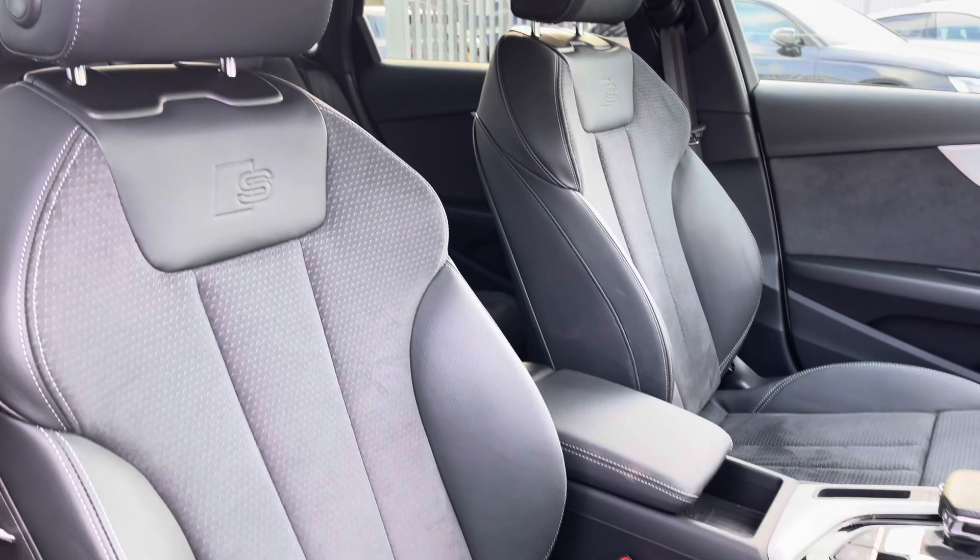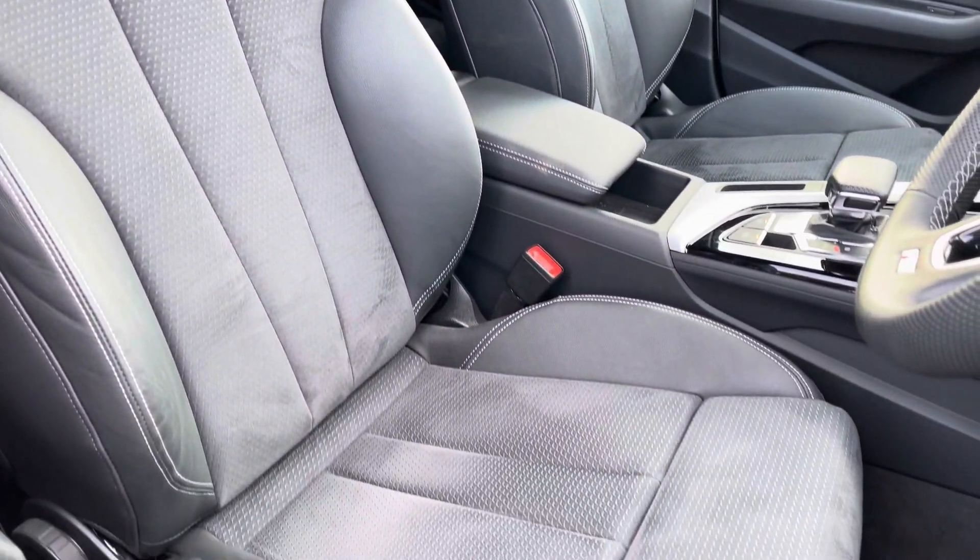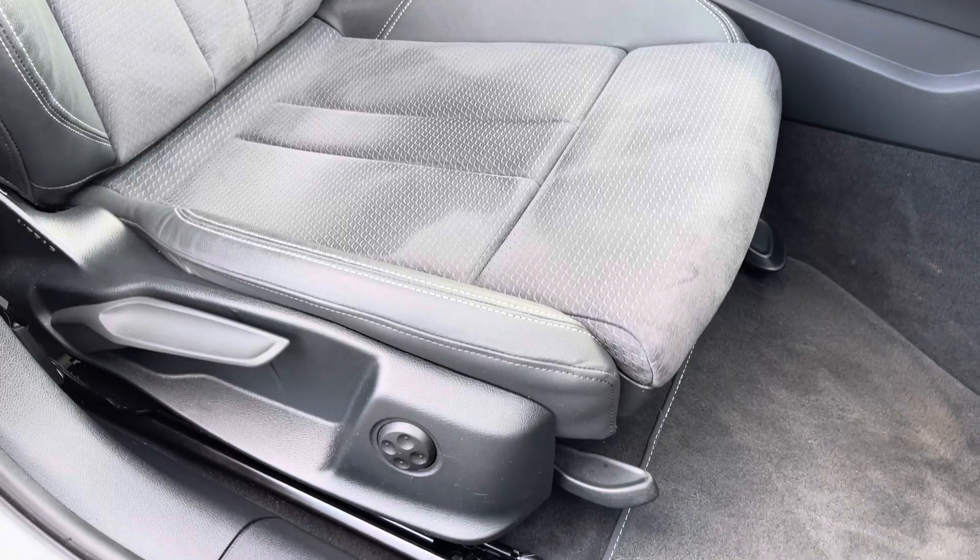The front seats are a sport style with the S-Line logo and they do offer plenty of adjustment, making it very easy to find your correct driving position.